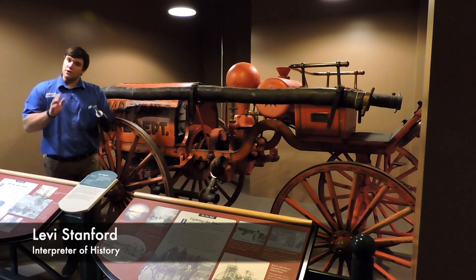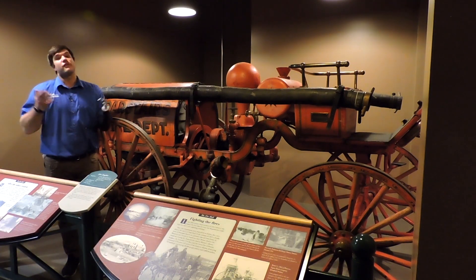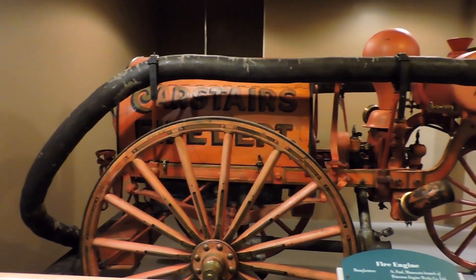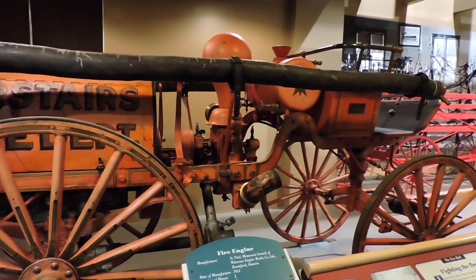Our modern-day fire engines are not a far cry from their horse-drawn predecessors, with a few differences of course. Here at the Remington Carriage Museum in Cartston, Alberta, Canada, we have a few horse-drawn fire engines, and it is easy to pick out right away the many similarities to our modern-day fire trucks.